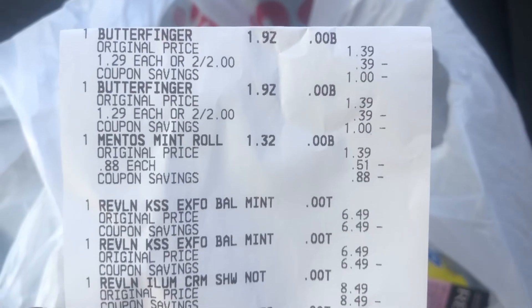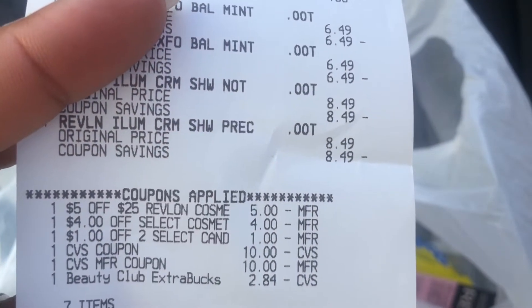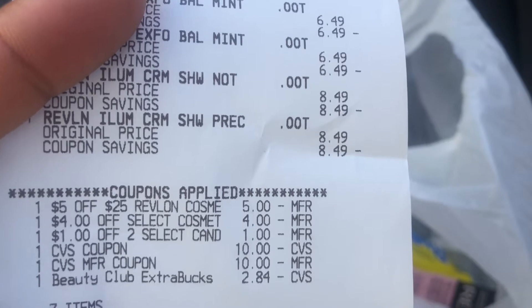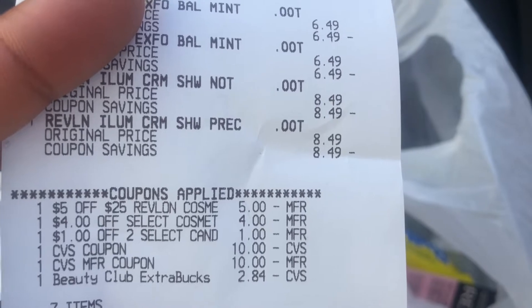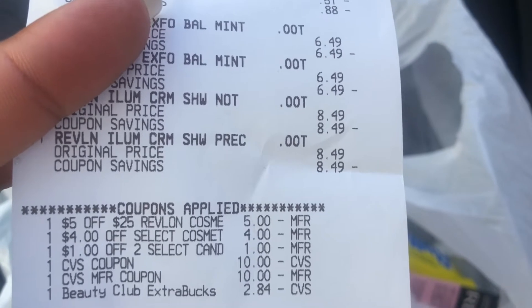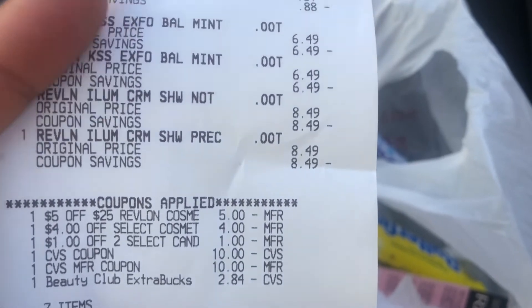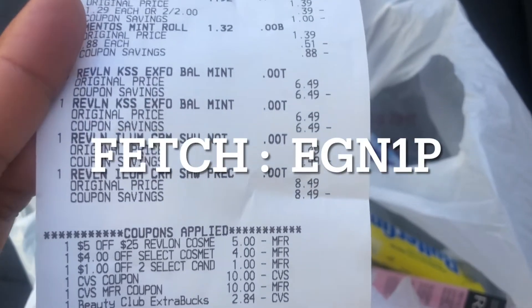Back to the receipt: both Butterfingers at two for $2, Mentos at $0.88, the Revlon Kiss Balms, and the Revlon eyeshadows. The coupons I used were the $5 off $25 CRT for Revlon, the $4 CRT for Revlon, and the $1 off two for the Butterfinger candy. I used $23 in extra bucks — two $10 ones and a $3 one — which reduced down to $2.84 because my total was just $22.84. I didn't pay anything out of pocket except tax, which I put on a Fetch Rewards gift card.